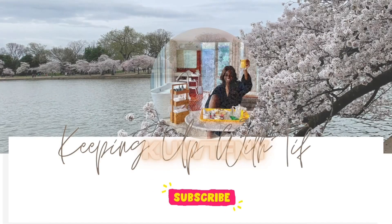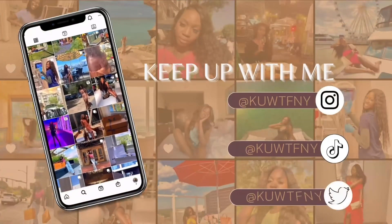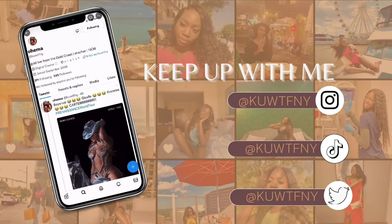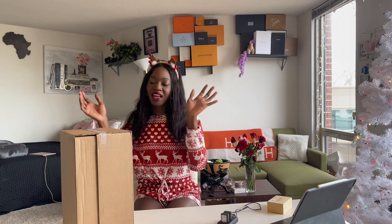We got a new camera, y'all — let's unbox her! Happy Vlogmas, welcome back to my channel. If you're new here, my name's Tiffany — thank you for tuning in. If you're not new, what's poppin', family? It hasn't really been a minute since I've been posting more frequently for Vlogmas, but thank you so much for tuning in. We got a new camera, you guys!